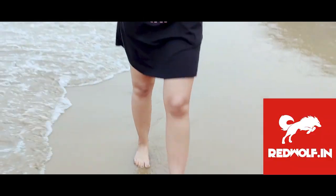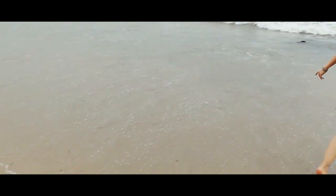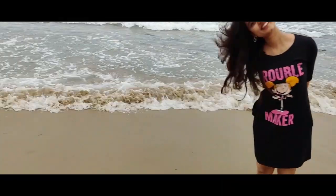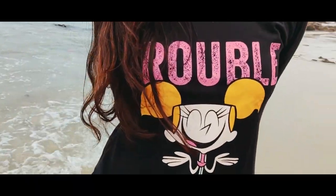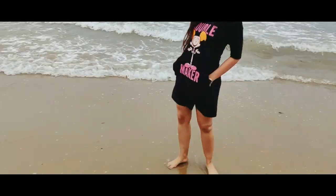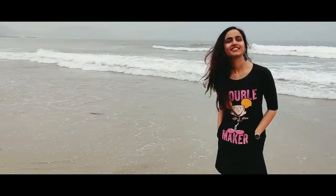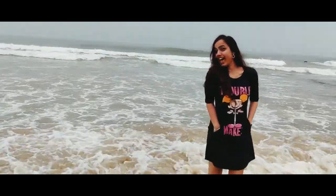Hello guys, welcome back to VM4U. Just check out this lovely black color dress from redwolf.in. I love this dress a lot because it's so very comfortable. I can wear it on any casual day out. I think I'm going to use it for office purpose mostly, and it does suit with my personality. Thank you Redwolf for giving this very beautiful product. I think I'm going to use it very regularly.